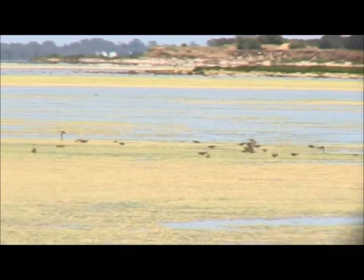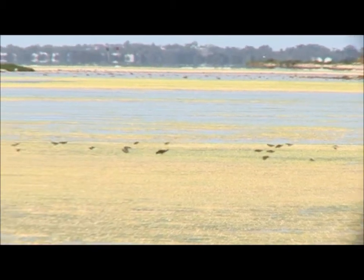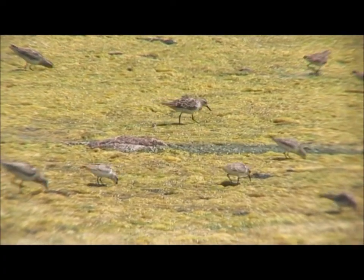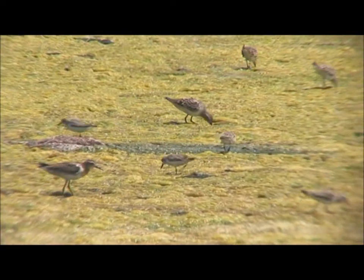When these birds arrive here, they've been flying several days without food. They'll have lost half their body weight, and if they don't eat immediately, they'll die. If these wetlands aren't here, can you imagine what will happen to them?